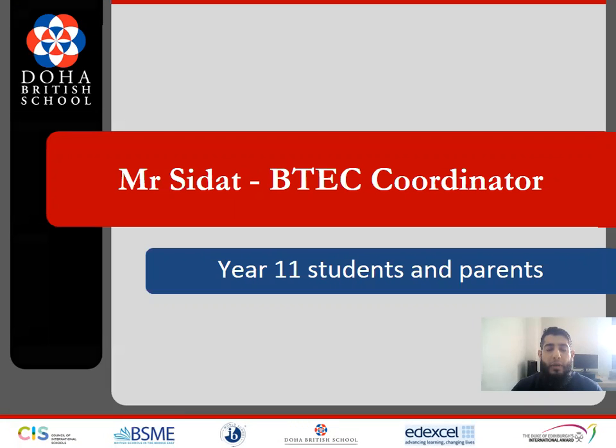Hello and welcome to Doha British School. I am Mr. Siddhar and I am the BTEC coordinator at Doha British School. Additionally, I am also a computer science teacher. To summarise, this session is a short introduction for students and parents regarding BTEC, and we will cover the following in this session.